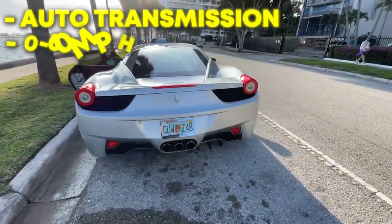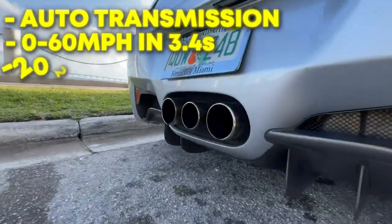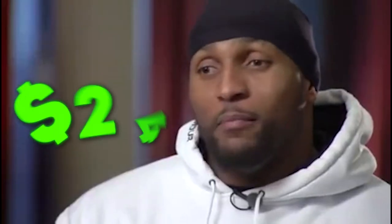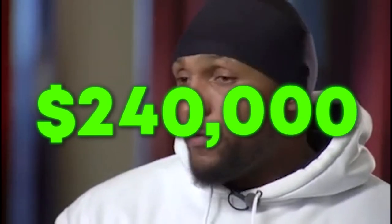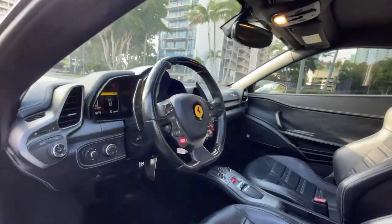This Ferrari can go from 0 to 60 mph in 3.4 seconds and reaches a top speed of 202 mph. The Ravens legend had to pay $240,000 to purchase this Italian sports car.